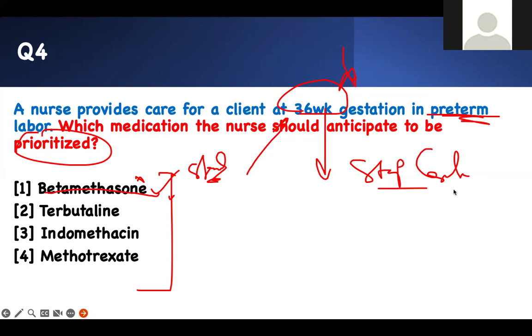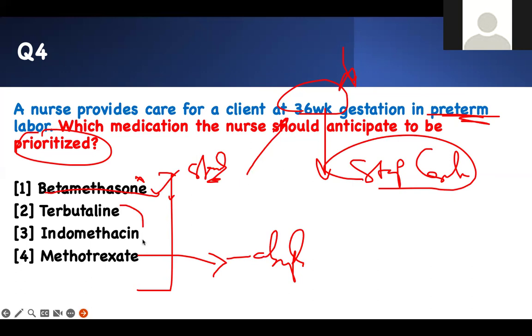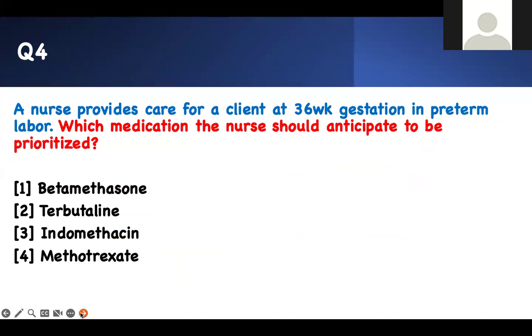The steroid — betamethasone — is given in the treatment of preterm labor to help with lung maturity, but it is not used to prevent preterm labor. You want to stop contractions. Which medication stops contractions? Metronidazole does not stop contractions. Two options prevent contractions: a tocolytic and indomethacin. However, indomethacin should not be used beyond 32 weeks because it is an NSAID and can cause premature closure of the ductus arteriosus. Therefore, you cannot use indomethacin at 36 weeks — use the tocolytic instead.